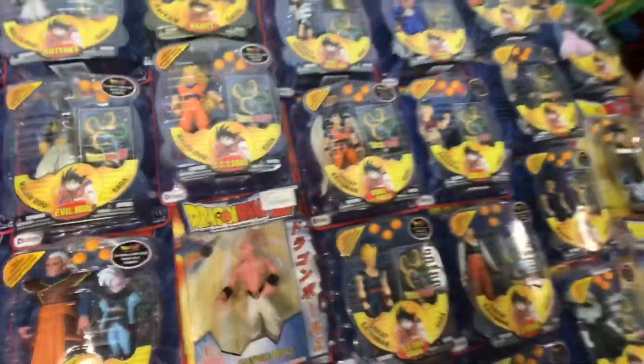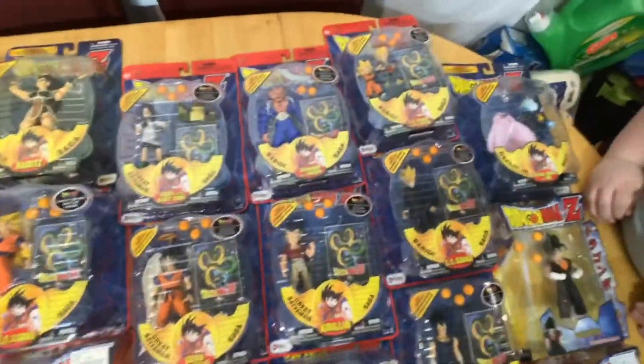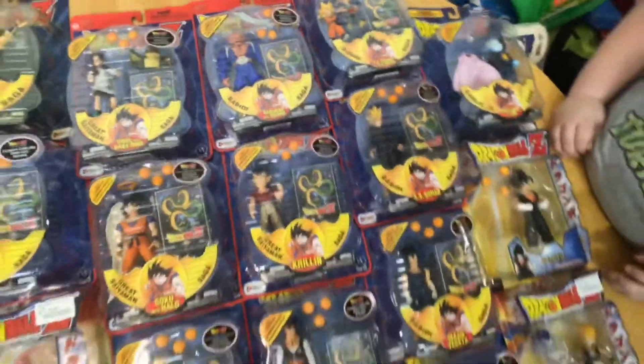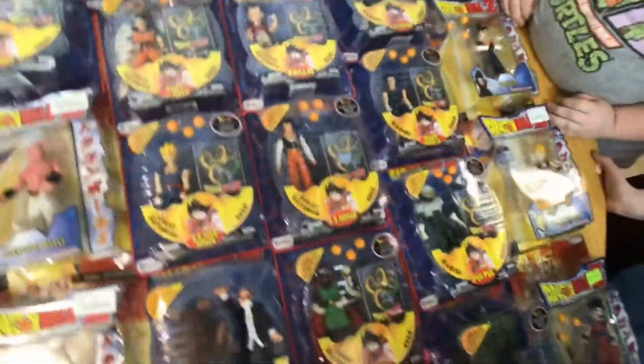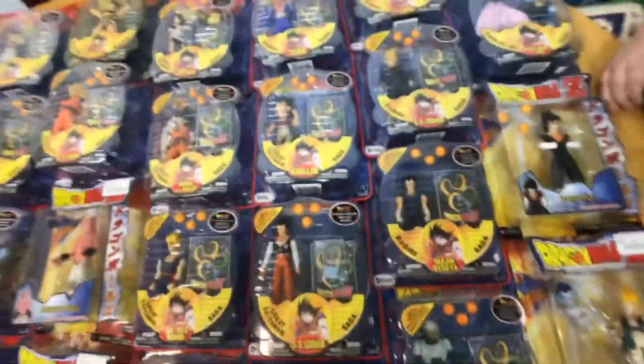And more Gokus and Majin Buus and everybody. We got Goku with his halo. From the Babidi saga we got Dabura, we got the Great Saiyaman. Over here we got Yakon, we got Pui Pui, we got Majin Vegeta. There's a whole other box right here — a whole other box!